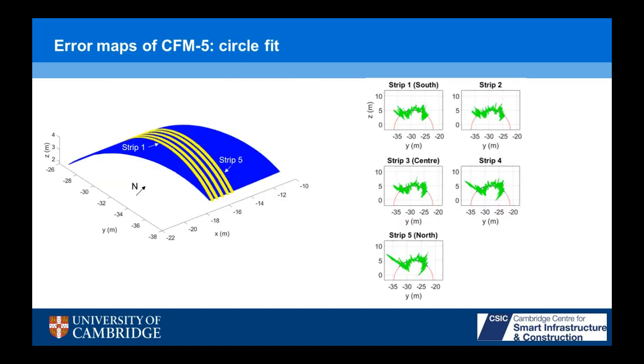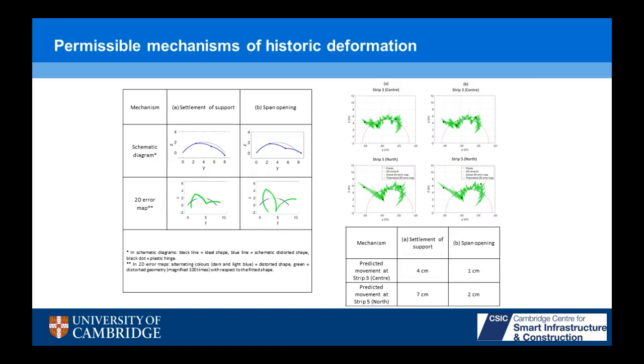We can fit best fit circles in the square span direction within this strip in the short diagonal. As we find our best fit circle and fit the error map for our point cloud, particularly at the north we get a large deformation in the northwest corner — something is happening here. We know typical ways in which an arch can deform, so we can hypothesize different permissible mechanisms of movement. For settlement of a support or span opening — horizontal support movement — we know roughly how the arch is going to move. Based on those movements, we know what the error map should look like, and we can try to fit those two mechanisms to the error maps from our point cloud data.